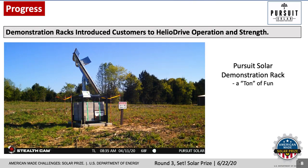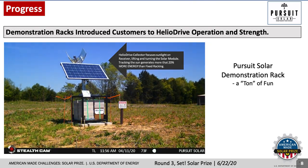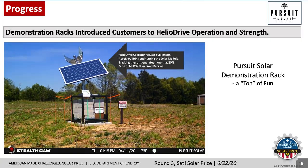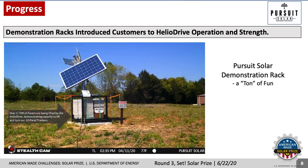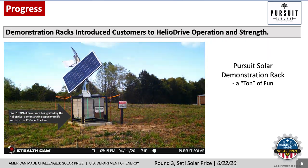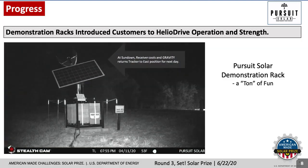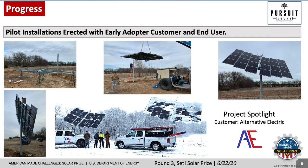To convince more customers to consider the technology, we built, delivered, and installed 10 demonstration racks, shown here, in 7 different states. They're all operating today, and these installations led to further discussions of real-world opportunities and barriers. We also managed to fabricate, deliver, and help install these twin trackers for a customer in Kansas.